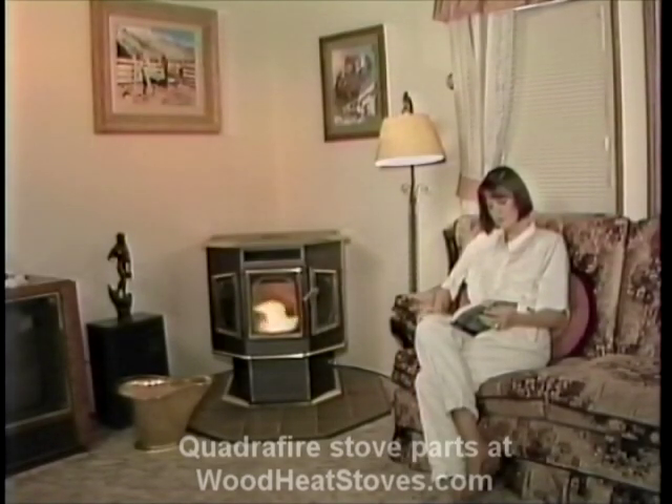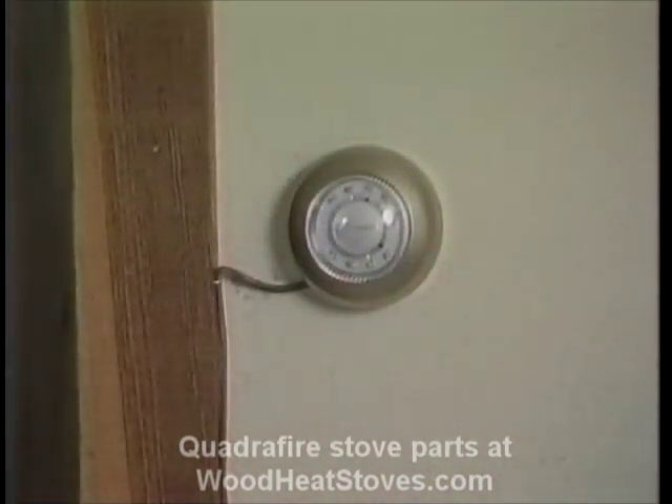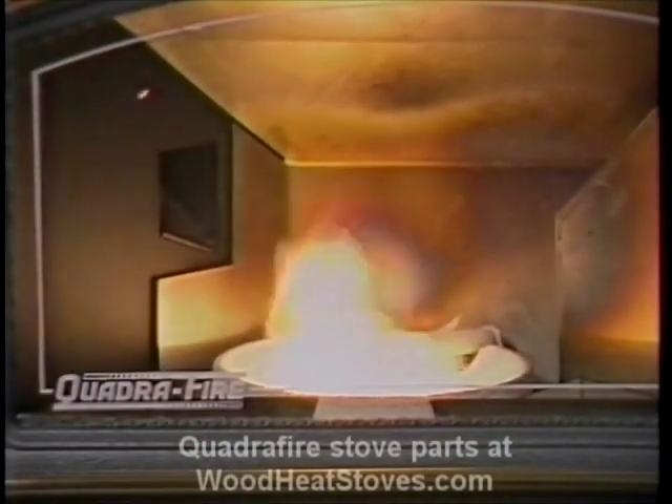The Quadrifire 1100's automatic ignition sequence is very sophisticated and highly dependable. In fact, the cycle is so advanced, it's simple. Basically, when the stove gets a call for heat, timers run the stove until it gets to a certain temperature. Then the stove stays running by temperature and thermostat demand.